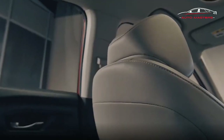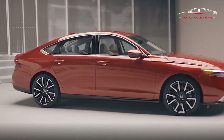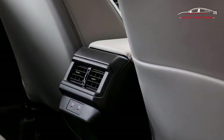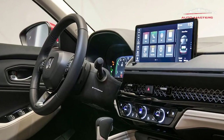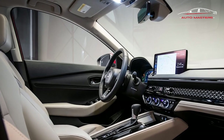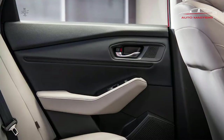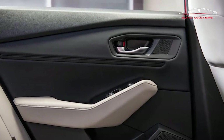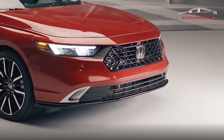All 2023 Accords feature a handsome 10.2-inch configurable digital instrument cluster display. Elsewhere in the cabin, the rear seat still has loads of legroom at 40.8 inches, and up front there's a new take on the Civic, HR-V, and Integra's honeycomb climate control vents. In the Accord, the vent trim spanning most of the dash replicates the crosshatch pattern in the grille. The vent directors, HVAC adjustments, and volume knob all feel tight and premium.